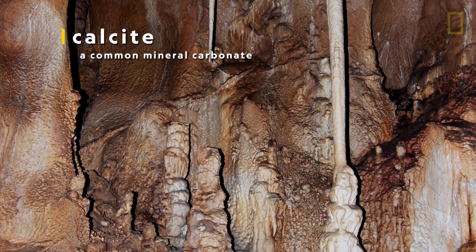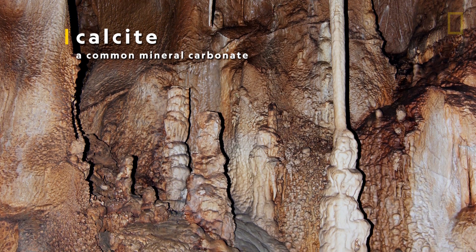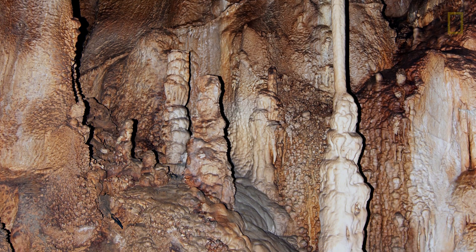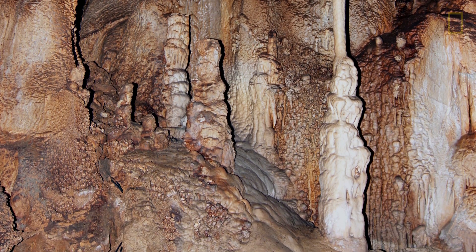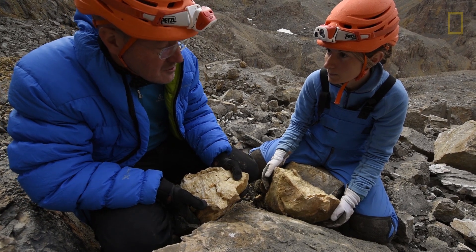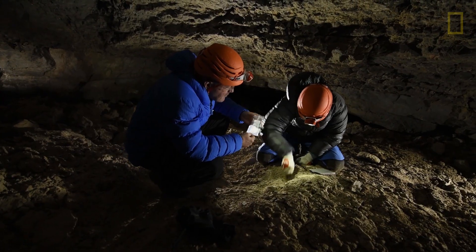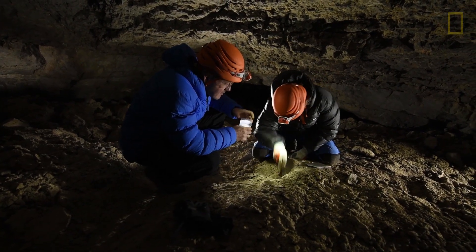Calcite is a mineral found in cave formations like these stalagmites that rise from the cave floor as material drips down. The different layers are like tree rings or different layers in ice cores, and I can use the different layers to construct a record of climate change for this region. Like geologic time capsules, these formations help Gina see into the distant past.